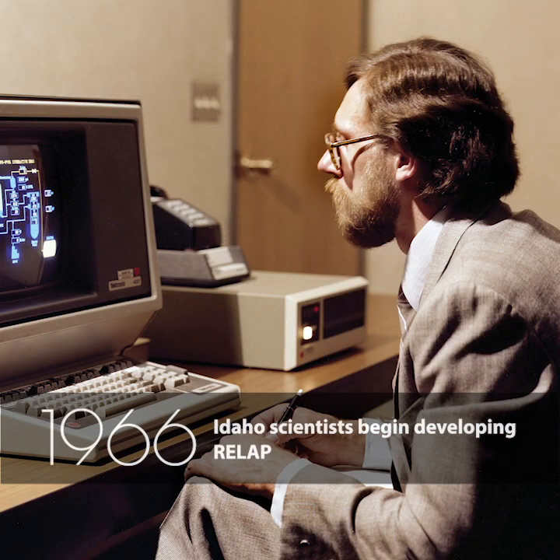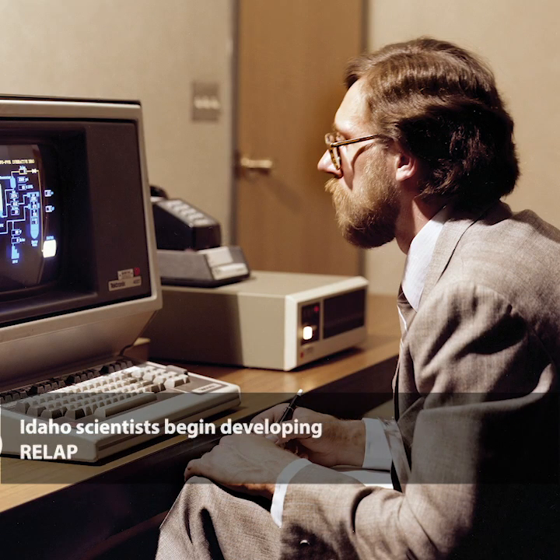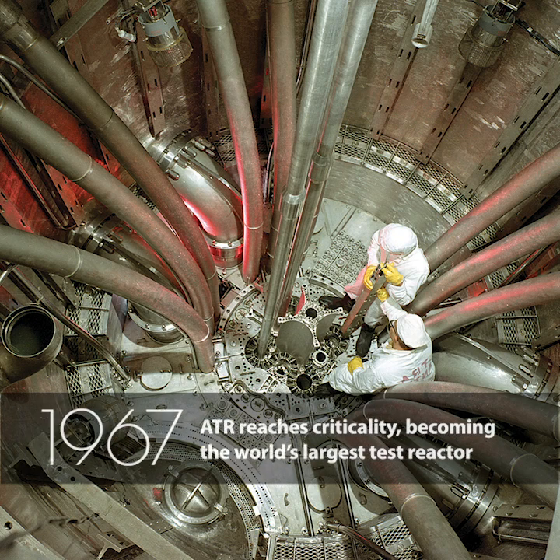Idaho scientists began developing RELAP. ATR reaches criticality, becoming the world's largest test reactor.